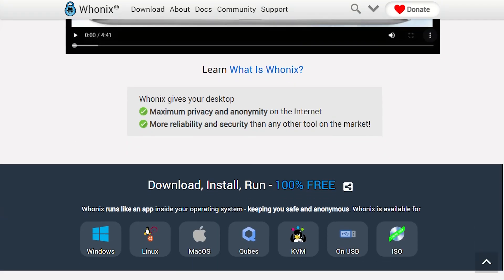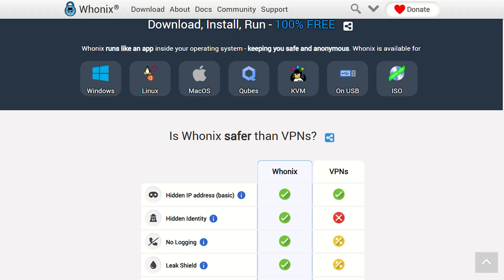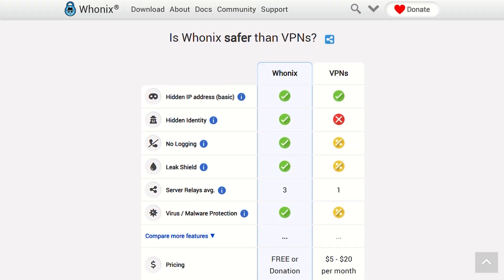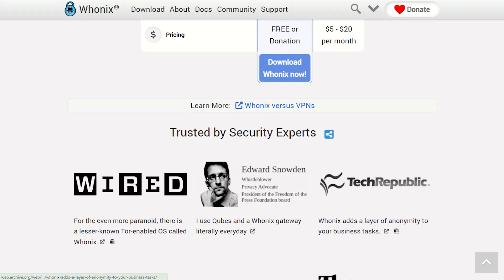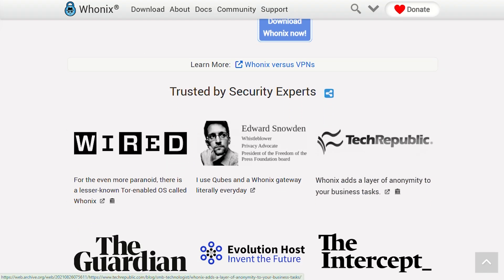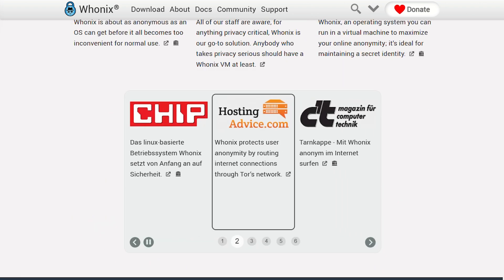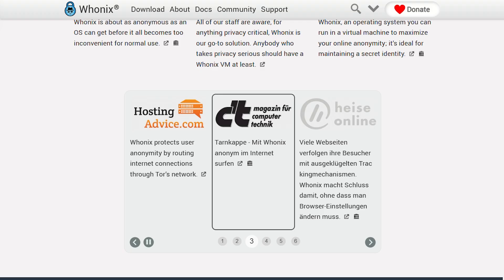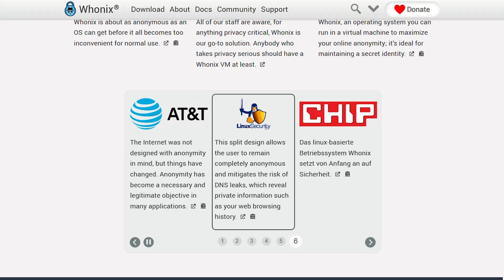WANIX takes a different approach. It splits your system into two virtual machines — one acts as a gateway that only connects to Tor, the other is your actual workstation. Even if malware completely compromises your workstation, it can't leak your real IP because it literally can't see outside the Tor network. It's like having a digital clean room, but it needs a host operating system to run on, requires more technical knowledge, and demands serious hardware specs.